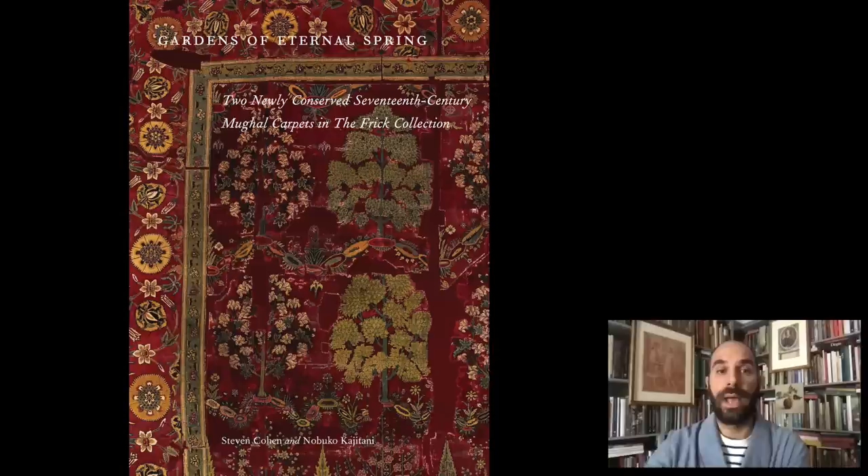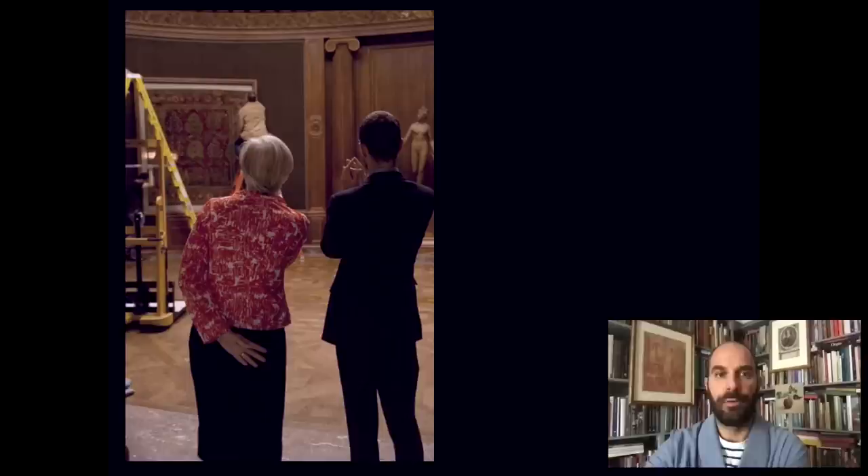I am particularly fond of these two objects because when I first came to the Frick as an Andrew W. Mellon Curatorial Fellow in 2004, one of the first projects I worked on was this exhibition, Gardens of Eternal Spring, which was about these two carpets. They had just been restored between 2001 and 2005 at the Metropolitan Museum across Fifth Avenue by the renowned textile conservator Nobuko Cajitani. I was given this project to spearhead as a young fellow, and this was really my beginning as a curator. Here is a younger version of myself with Susan Galassi, our former senior curator at the Frick, as we supervised the installation of the carpets in the Oval Room. And here I am with the team, including the restorer Nobuko Cajitani in the middle.